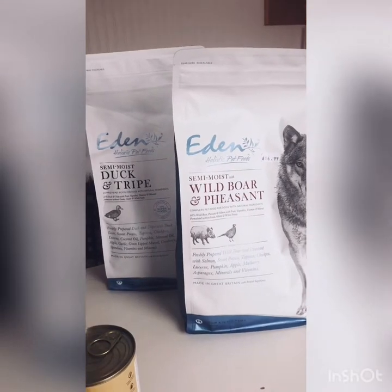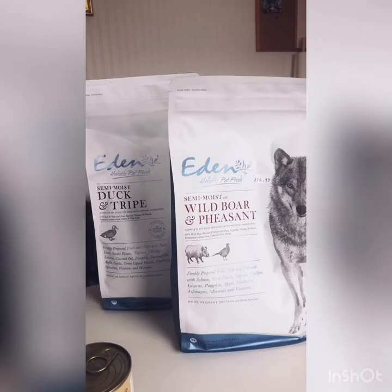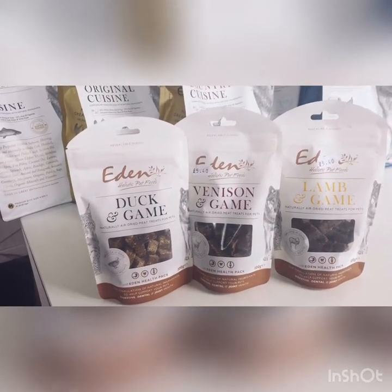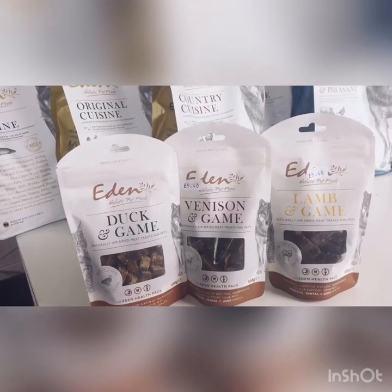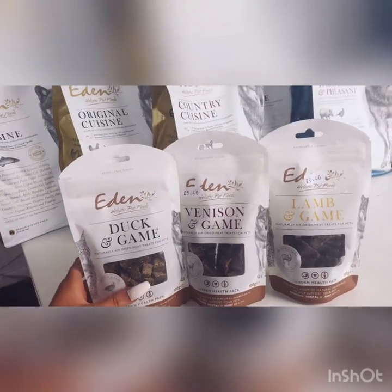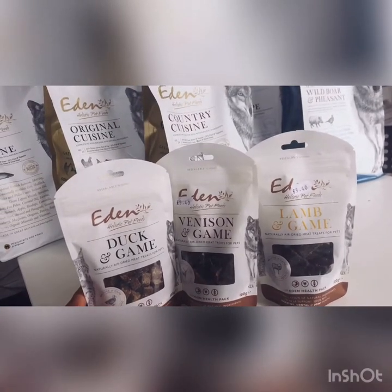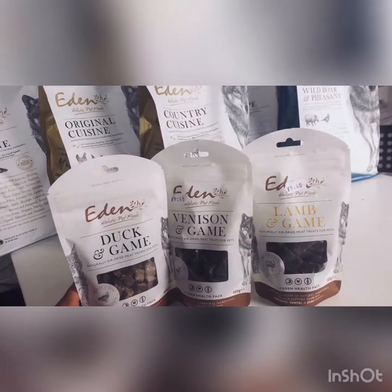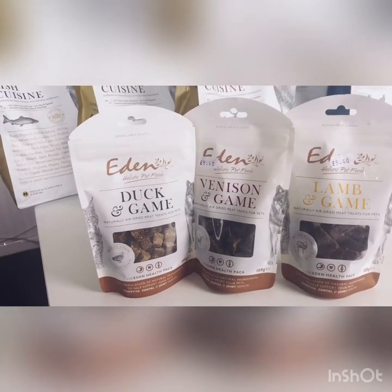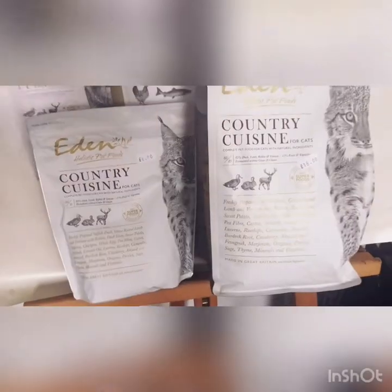The semi-moist range is also available in the three sizes: two kilograms, six kilograms, and twelve kilogram bags. Now let's look at the natural treats — these are 70% air-dried meat content and may be fed alongside a raw diet. They're for both cats and dogs, come in 100 gram packets, and are great for supporting digestion, joints, and dental health. They also give fresh breath because they contain parsley. These are 20 millimetres long and you can break them to the desired size using your fingers.